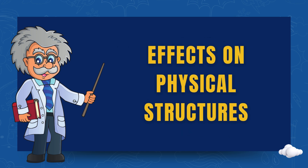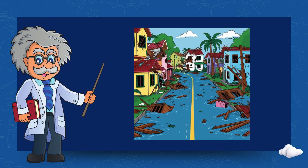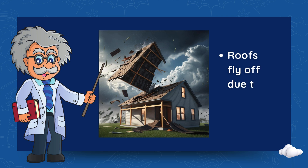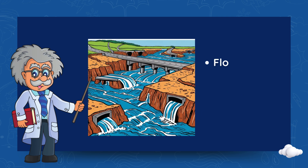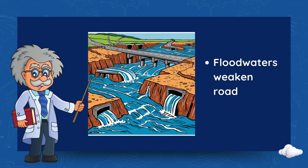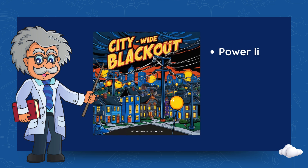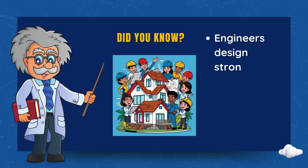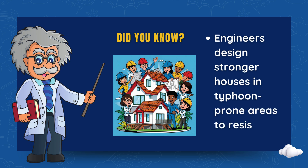Effects on physical structures. Buildings, houses and roads also get damaged during typhoons. Roofs fly off due to strong winds. Floodwaters weaken roads and bridges. Power lines can fall, causing blackouts. Did you know? Engineers design stronger houses in typhoon-prone areas to resist storms.